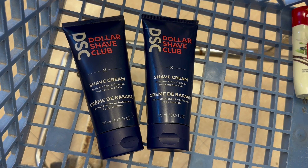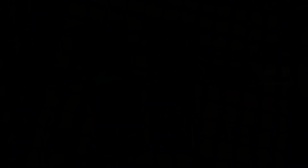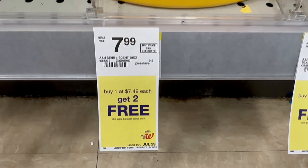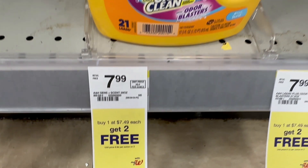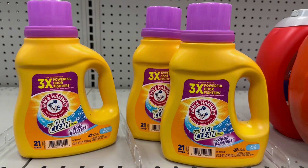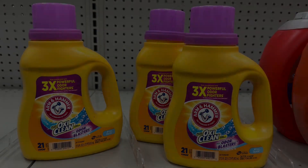Don't forget, I'm including these with my spend boosters, so the deal is going to be even better. Next up, I'm going to grab some of the Arm & Hammer that is on sale this week — buy one at $7.49 and get two for free. My store is pretty much out of them, but I was able to find three on an end cap. So I'm going to grab those three and pay $7.49 for all three of them.